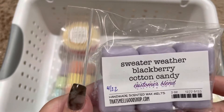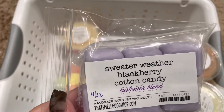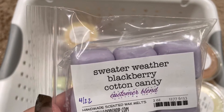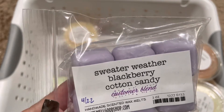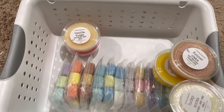Next, we have Sweater Weather Blackberry Cotton Candy. This one's really good. I definitely get that blackberry the most, and then the Sweater Weather kind of makes it a clean scent, mixed with that cotton candy. It's nice and sweet.